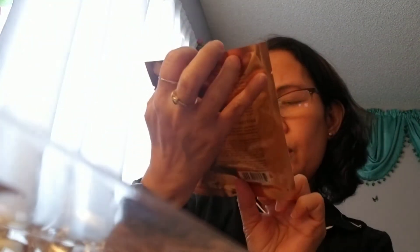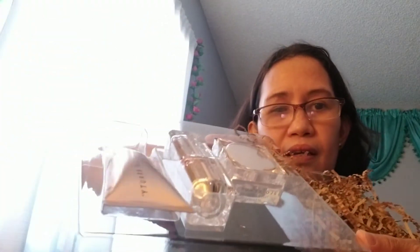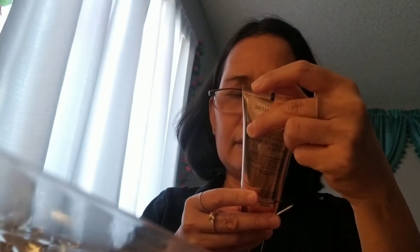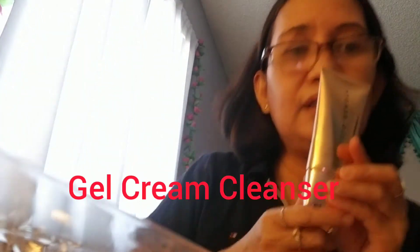I just got this today. They have three — one mask, so one mask that limitless glow, and then look at this — there you are. So this one is the other cream gel cream cleanser, so this is the cleanser.